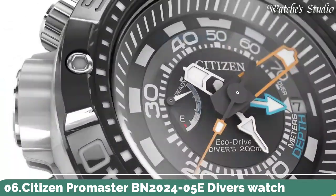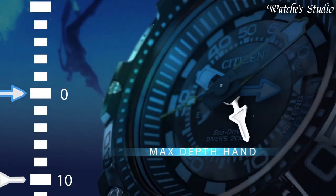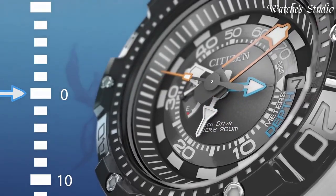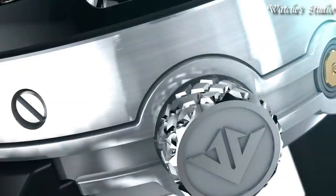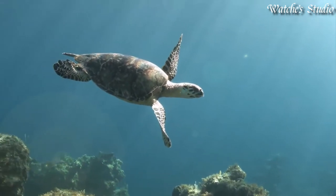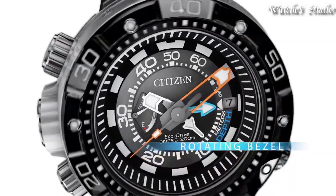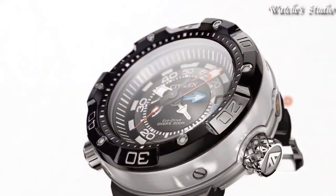Number 6: Citizen Promaster BN2024-05E Diver's Watch. Stainless steel case with a black polyurethane strap. Unidirectional rotating stainless steel bezel. Black dial with luminous silver and orange hands and index hour markers. Dial type: analog. Eco Drive movement. Scratch-resistant mineral crystal. Screw-down crown. Case size: 53 millimeters. Case thickness: 18 millimeters. Water-resistant at 200 meters, 660 feet. Functions: date, hour, minute, second, depth meter. Japanese movement.